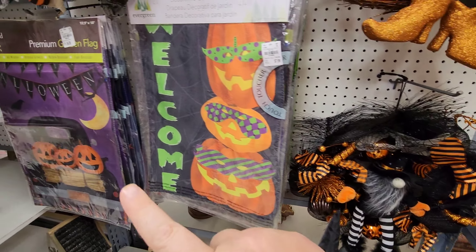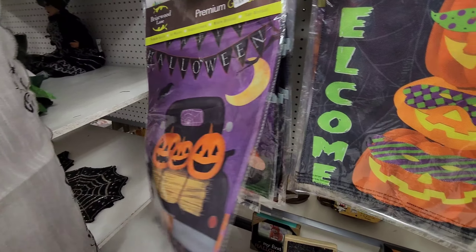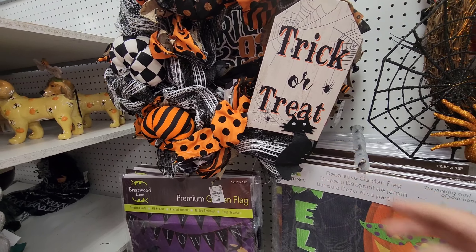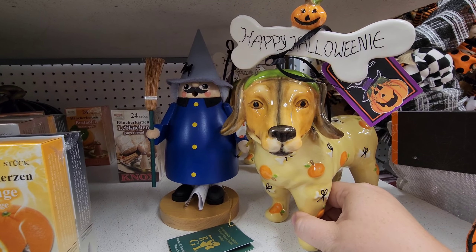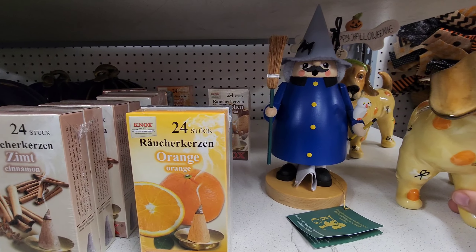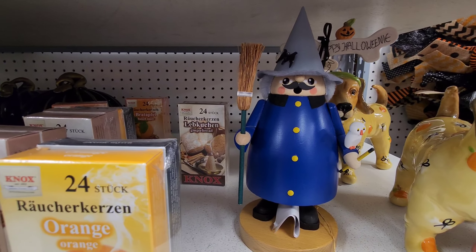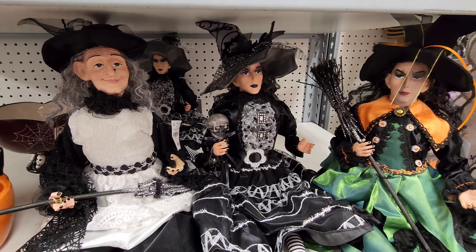They've got yard flags — I may have to take one of these home. There's a little cat on it, a Halloween dog with pumpkins and bones. And a random wizard — this kind of looks like a nutcracker. Look at all the witches; if you're into dolls, I guess these are neat.